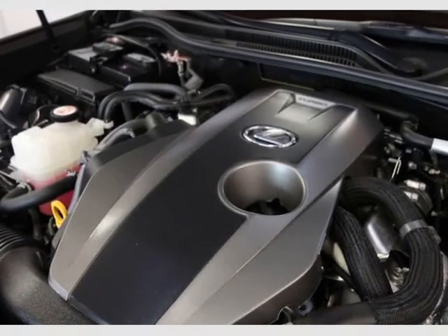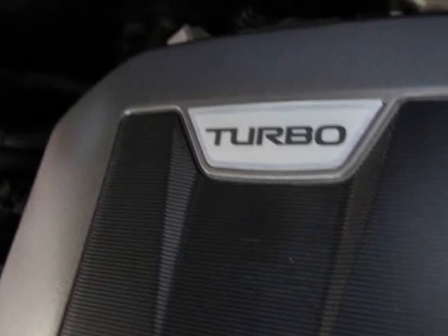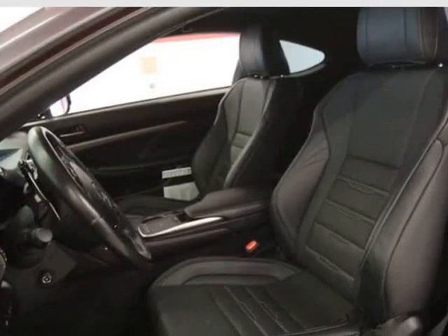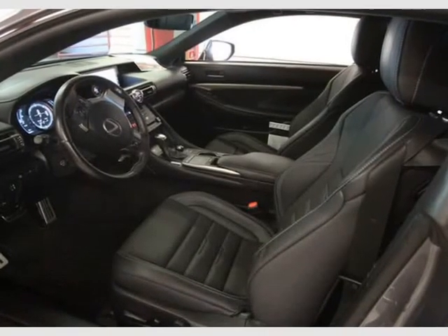F-Sport package, F-Sport bolstered front heated and ventilated power seats, Lexus memory system for driver and passenger seat, outside mirrors and steering wheel, power tilt and telescopic steering wheel, and rain sensing wipers.